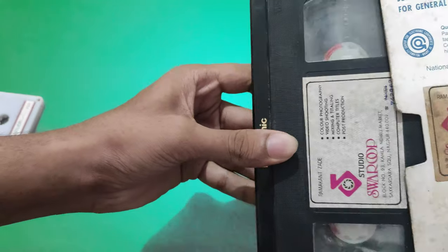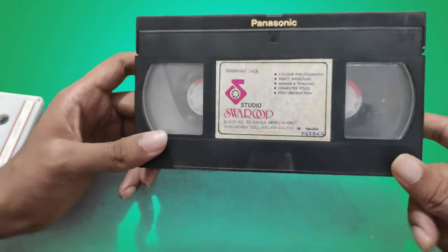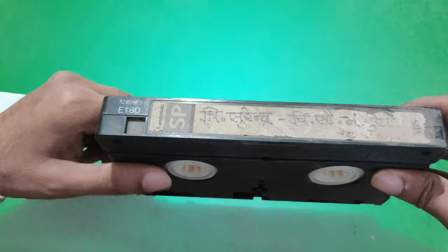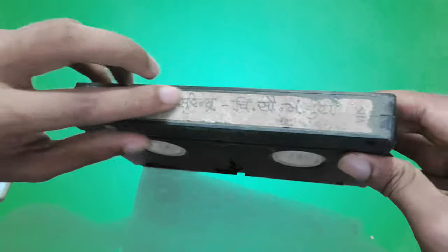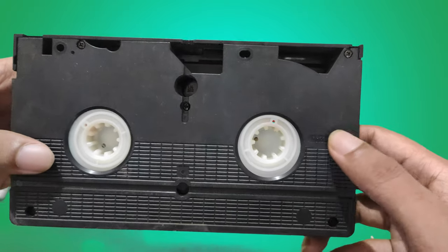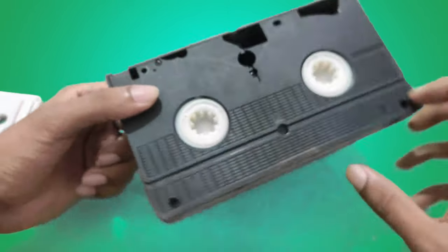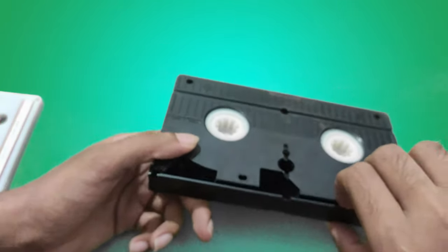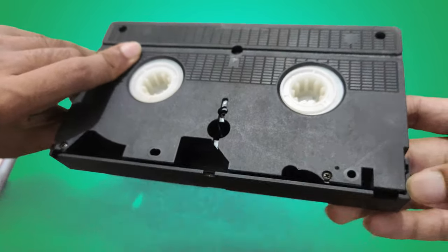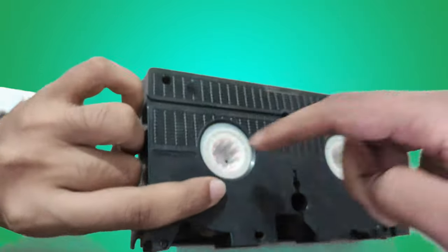So let me now show you what's inside it. This is how the cassette looks — there is Panasonic branding over here, and here the model number and name are written. It is made in Japan. Same like the audio cassette, there is tape inside it. And this is the covering for the tape, which will get removed from here. So now you can look at the tape — this is the tape.